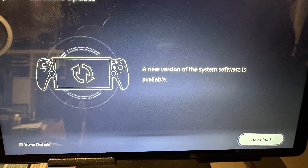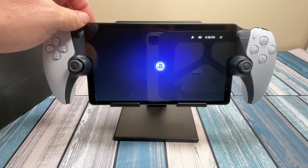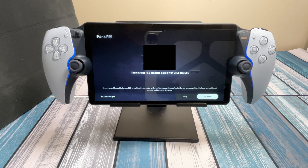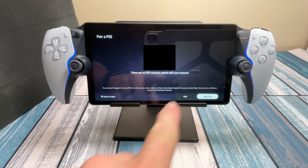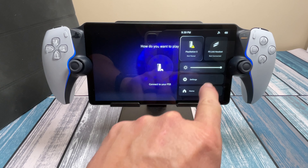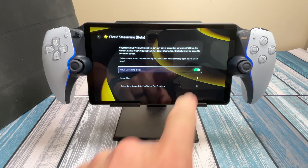So let's dive right into it. When I turned on the Portal today it said there was an update, so I downloaded it, let it update itself, and it came back to the home screen. When it came back, I'll go ahead and turn this thing on here. The first thing it wanted to do was connect to the PS5, which is what it always wants to do. So it comes up with this screen saying there's no PS5 consoles paired with the account — because it's been a little while since I've used it and I may have used a different account on my PS5. Before, you couldn't do anything, but now there's a button here that says skip.